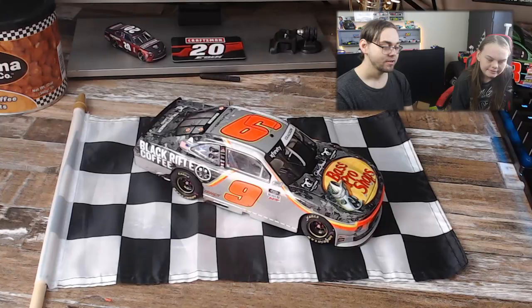Emily, do you have anything else to add about this car? The reason why it's awesome is because it has an awesome driver. And if you have never met him, he's the nicest driver there is. Yeah, Emily is a Noah Gragson super fan if you haven't noticed already.